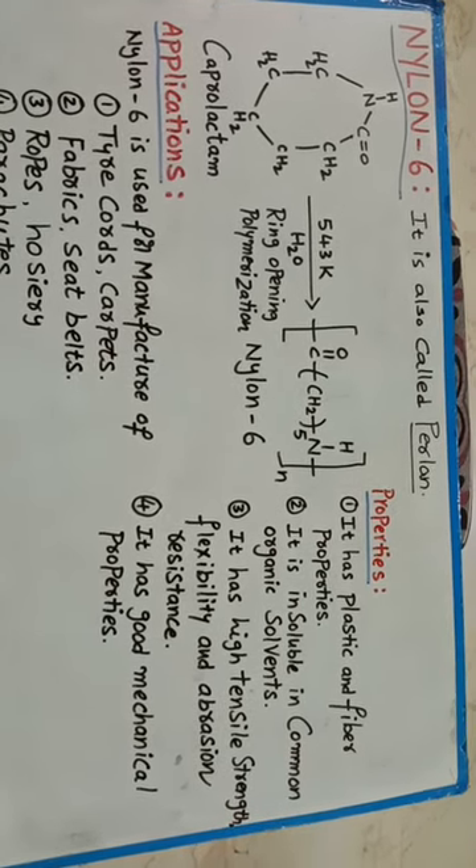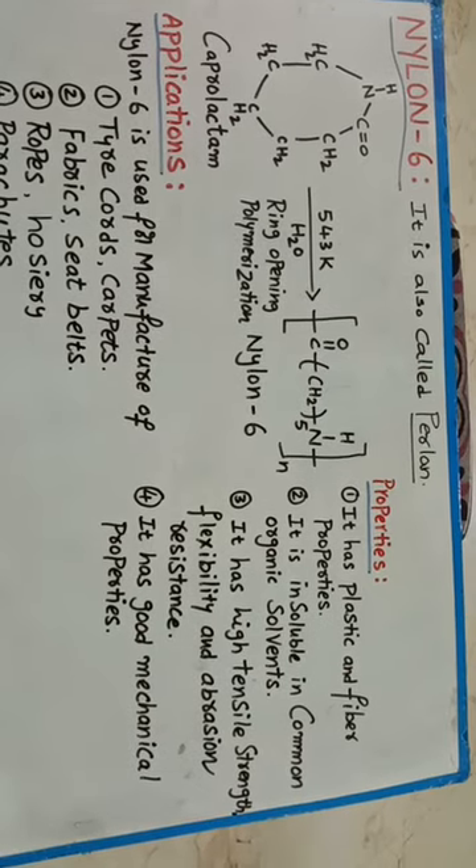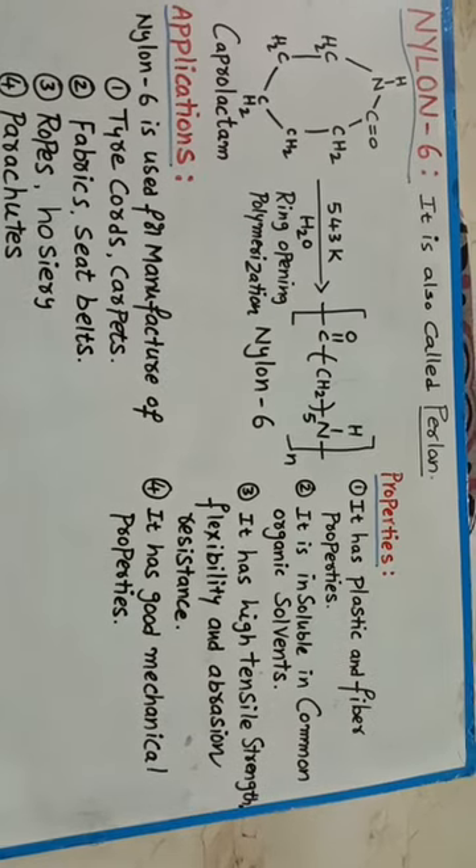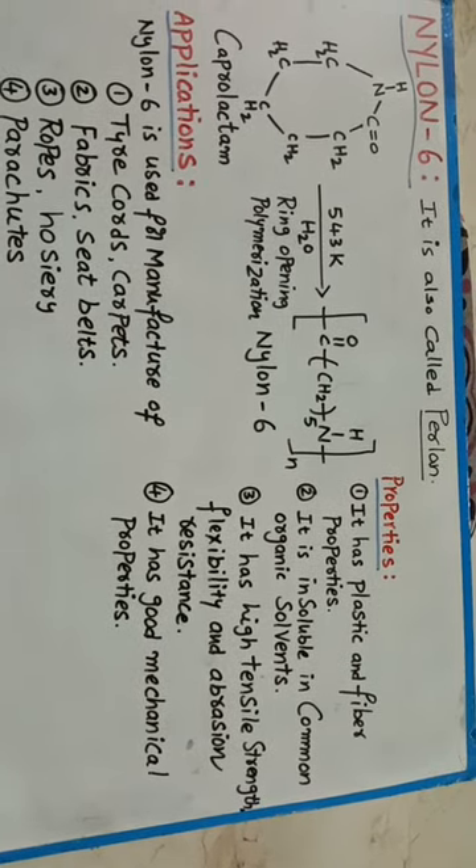It has plastic and fiber properties. Nylon 6 is not soluble in organic solvents. It has high tensile strength, flexibility, and abrasion resistance.